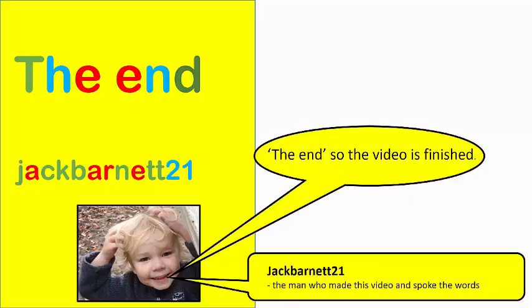Check Barnet 21 - the man who made this video and spoke the words.